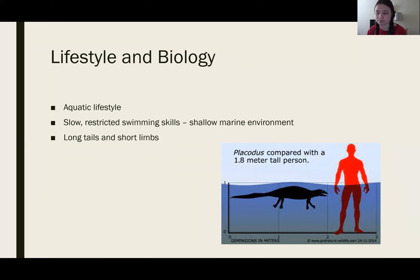Placodontia means 'tablet teeth,' and they are known for having flat, tough teeth in order to crush the shells. In the earliest periods of this species, their size was enough to keep away the top predators of the waters — at the time, that was the shark. As time went on, other carnivorous reptiles such as the ichthyosaur and nothosaur ended up being much bigger than them, so they had to evolve to protect themselves by developing bony plates on their backs that protected them while feeding.